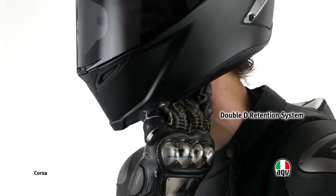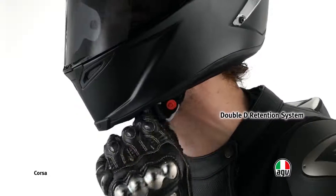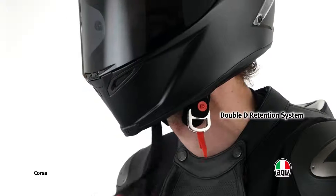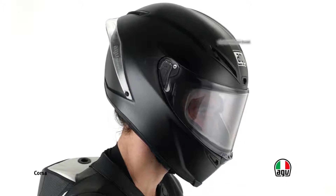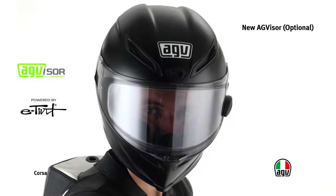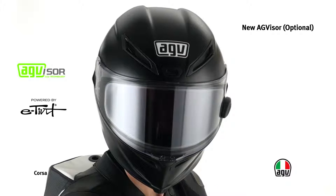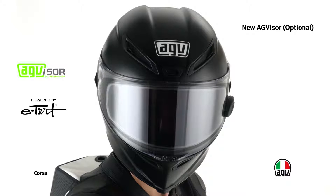The double D retention system with metal rings ensures maximum safety. The Corsa helmet is compatible with the new AG visor. Thanks to LCD technology, this visor turns from clear to tinted in less than one second, protecting the driver from sun rays. The AG visor is available as an extra accessory.